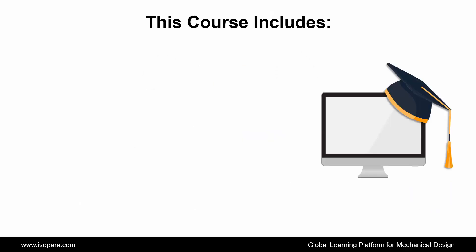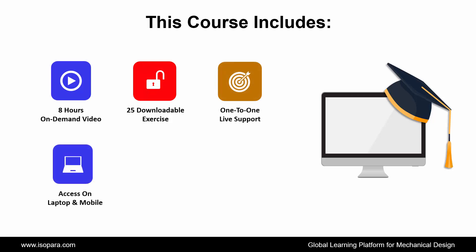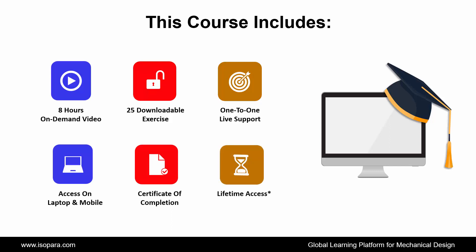Now we see what this course includes. This course includes 8 hours on-demand video, 25 downloadable exercises, 1-to-1 live support, access on laptop and mobile, certificate of completion, lifetime access, and many more.